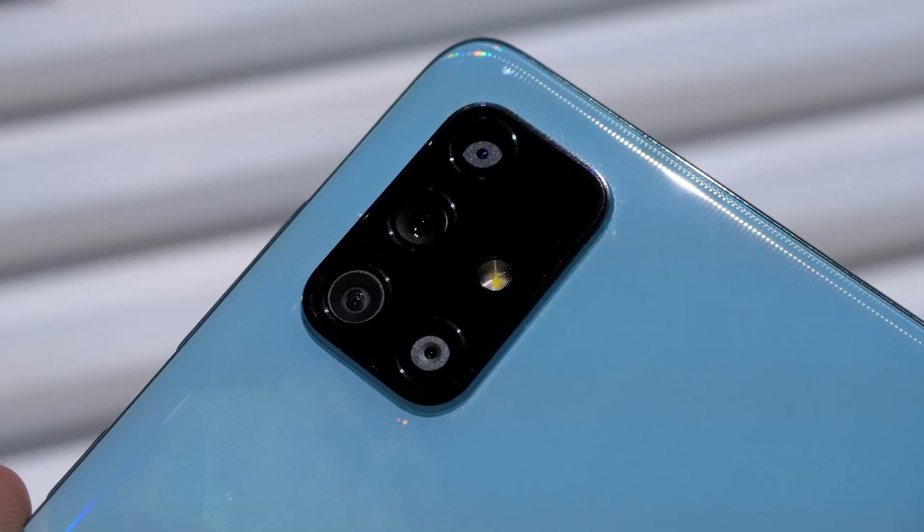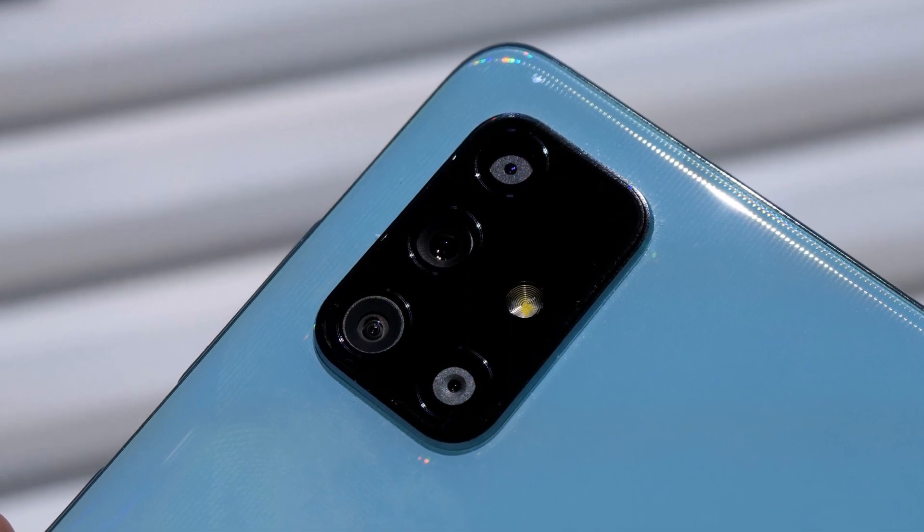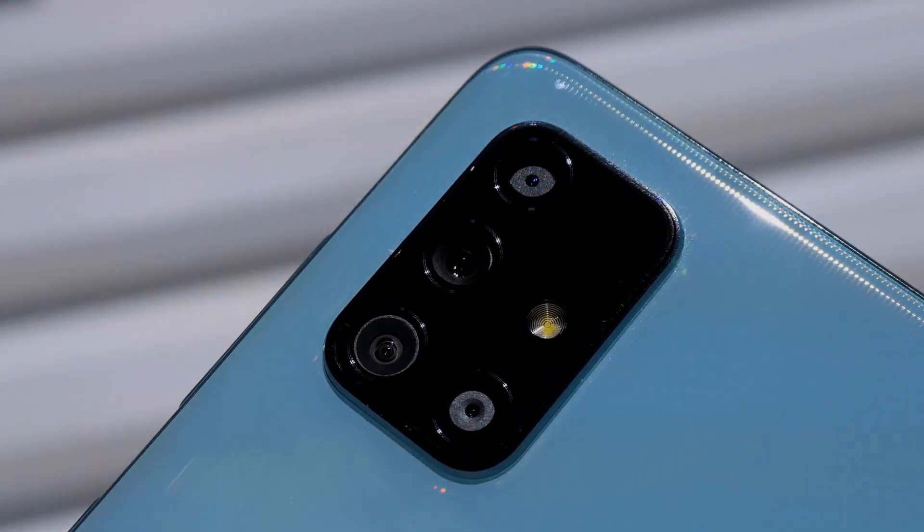So guys, these are some awesome features and exciting specifications about the Galaxy F51. Keep in touch with us, subscribe to our channel, and take care of yourself. Goodbye.